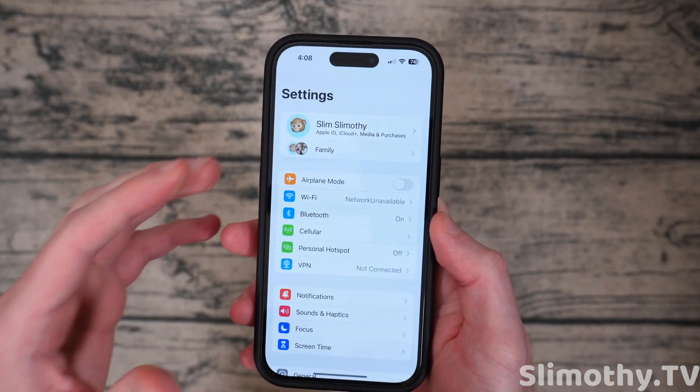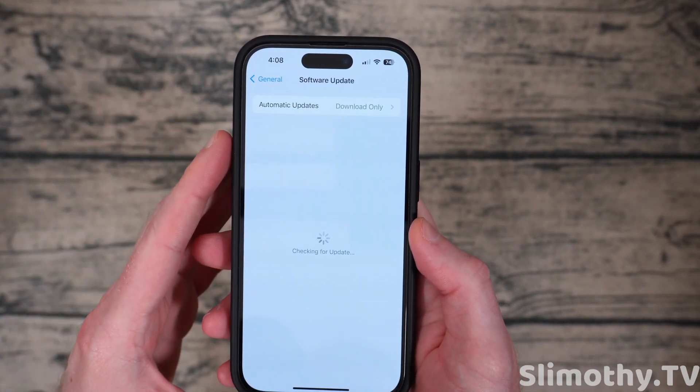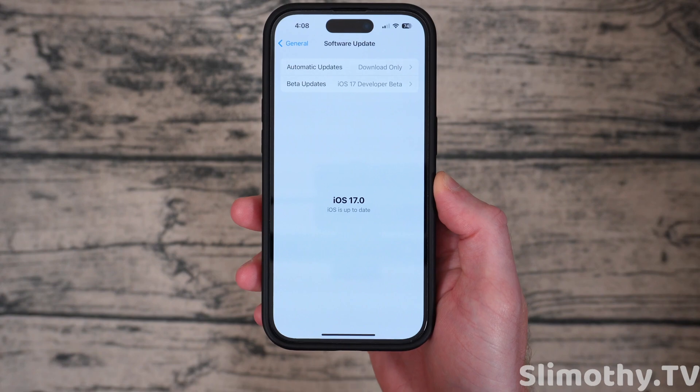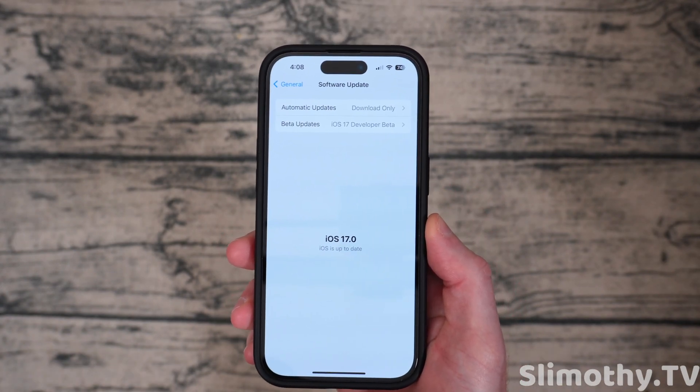One of the first things that I think a lot of people are going to be happy about: if you go into Settings, scroll down to General and click on Software Updates, you can now actually swipe to pull down to check for updates. So instead of having to back out and go back in, you can now just pull down just like every other app. This is an awesome change — I'm so glad they were able to do this.